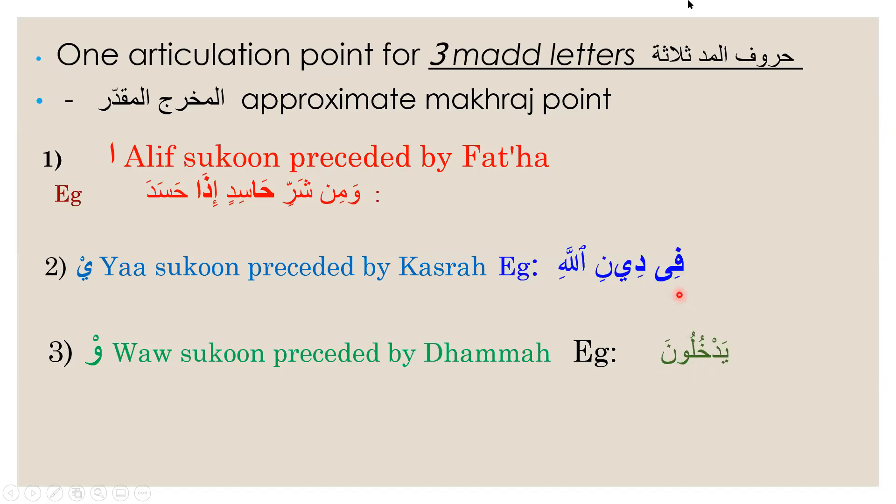For kasrah, your lower jaw has to be lowered — 'fi', not 'fa'. And for fatha, you need to open up your mouth so that the sound is traveling in a moderate way. It shouldn't be going to the two extremes — you shouldn't slant the sound, and you shouldn't make the sound so thick either.